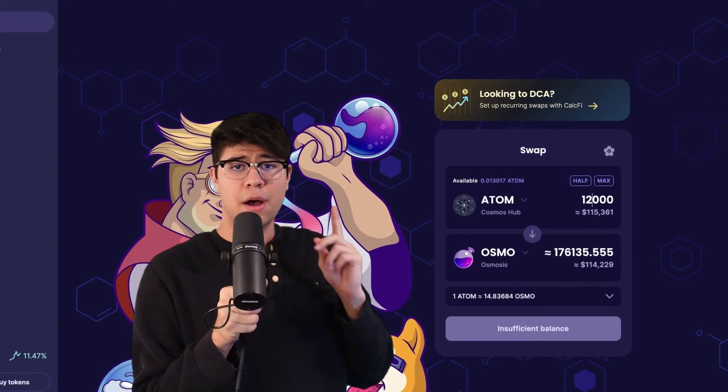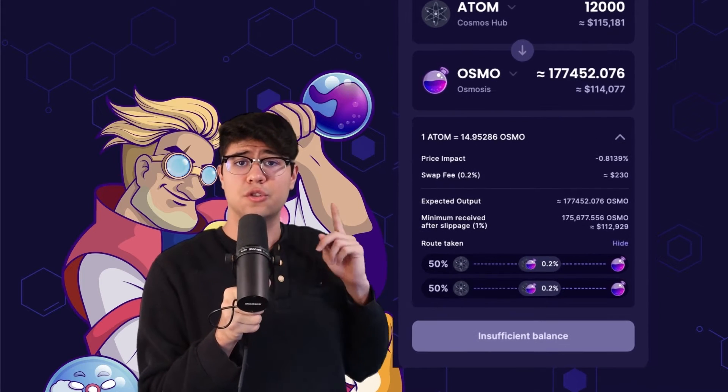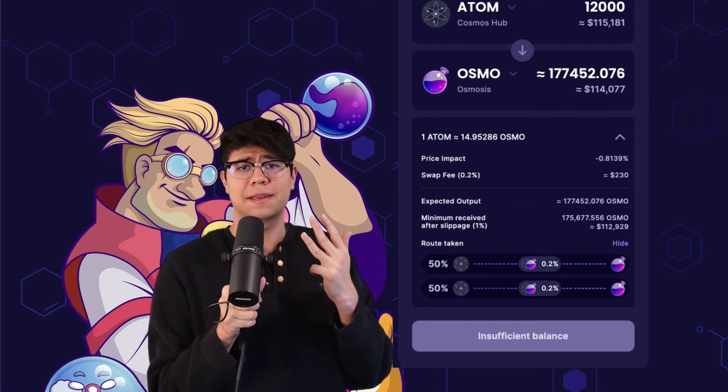Look at this 12,000 Atom-Osmosis swap worth over $115,000. If you look at the router, you can see 50% goes to the supercharged pool and the other half goes to the standard pool. This means the same assets, the same liquidity spread, the same fees, and price impact.